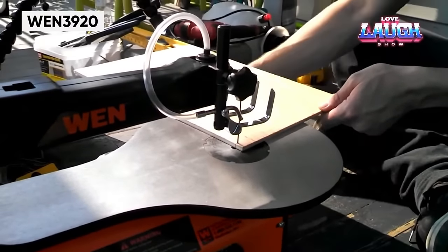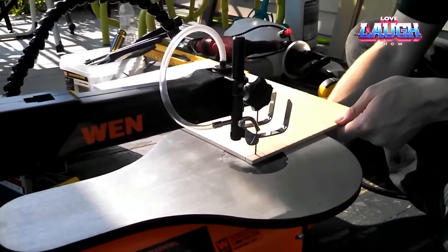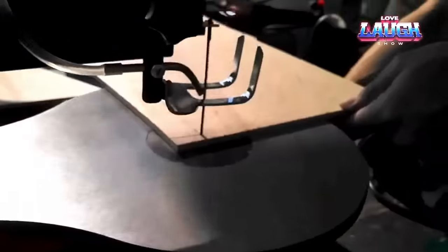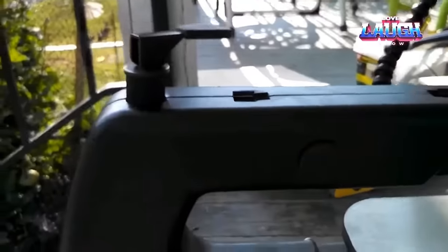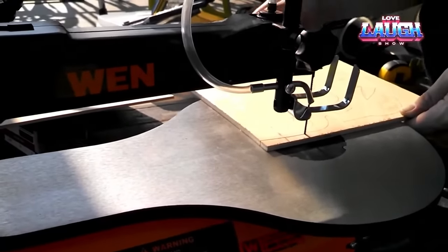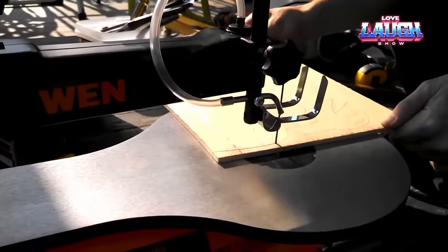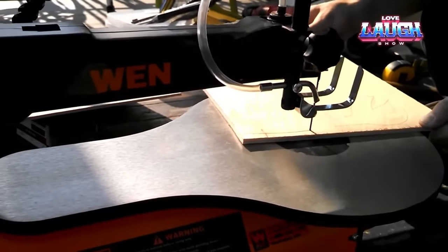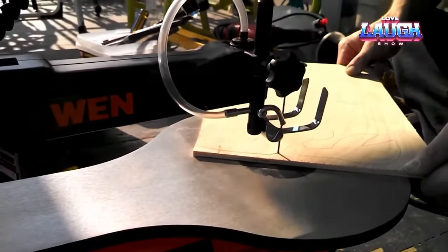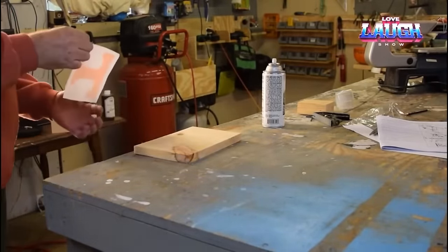The Wynn 3920 Double-Sided Saw draws inspiration from the sewing machine's working principle, making it user-friendly. This uniquely designed saw features a blade capable of moving in two directions, enhancing throughput and allowing work at various angles. The cutting speed is adjustable, ranging from 400 to 1,600 strokes per minute, and it facilitates angled cuts with the work table tilting up to 45 degrees. Despite its compact dimensions, the Wynn 3920 excels in cutting wood, handling thicknesses of up to 2 inches. Noteworthy features include a robust iron base, adjustable lighting, an air pump, and multiple blades, enabling it to effortlessly handle various woodworking tasks and produce intricate shapes quickly and safely.